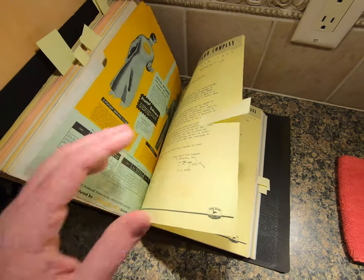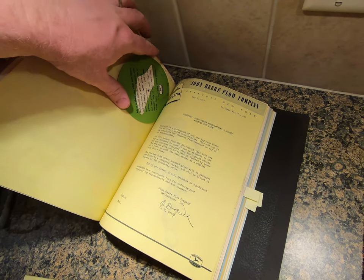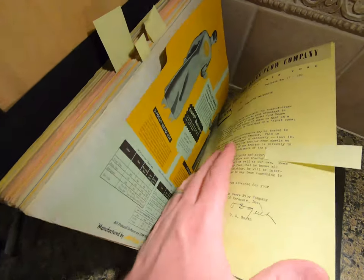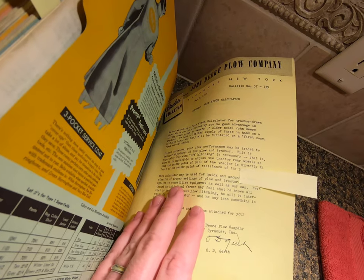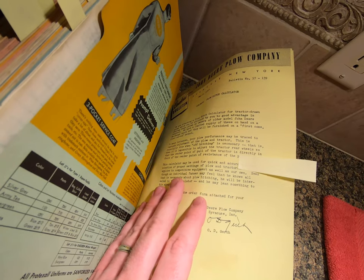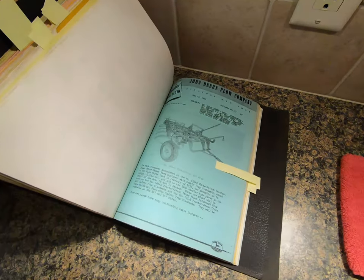Probably one of the coolest things in this entire book is the plow hitch calculator - unfortunately it's stapled in. It's a plow hitch calculator for tractor-drawn plows. The bulletin says: 'We are attaching a plow hitch calculator for tractor-drawn plows which can be utilized to good advantage in selling drawn plows to owners of older model John Deere tractors. We have a limited supply of these on hand on a no-charge basis, furnished on a first-come, first-served method.' Kind of cool.